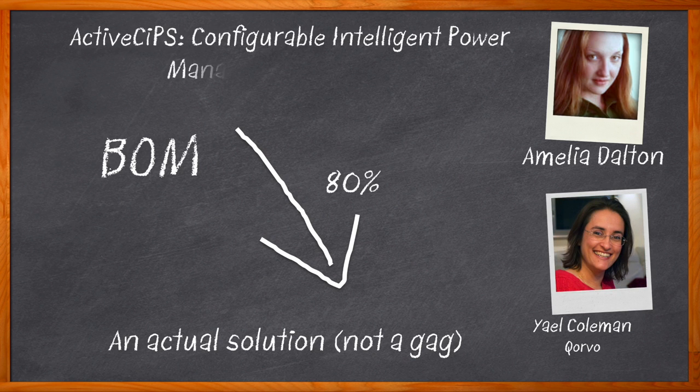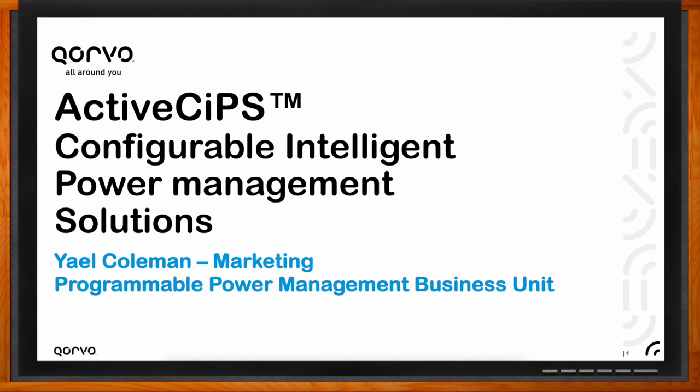We investigate the programmable features of ActiveSIP's Configurable Intelligent Power Management Solutions and review how these solutions can help you balance weight, size, power, and cost in your next design. Don't forget to click that link — there you can find even more information about this topic from Corvo.